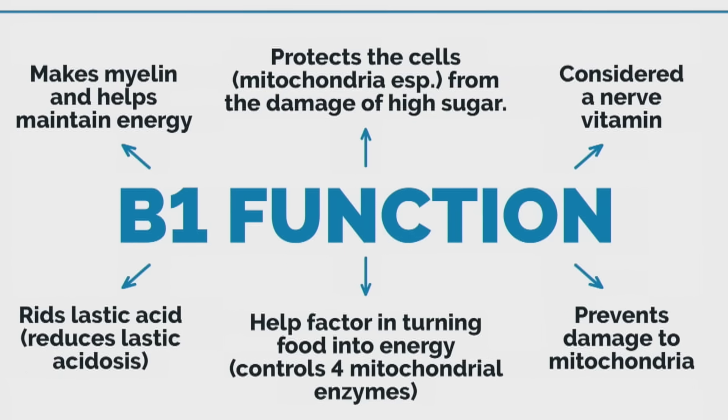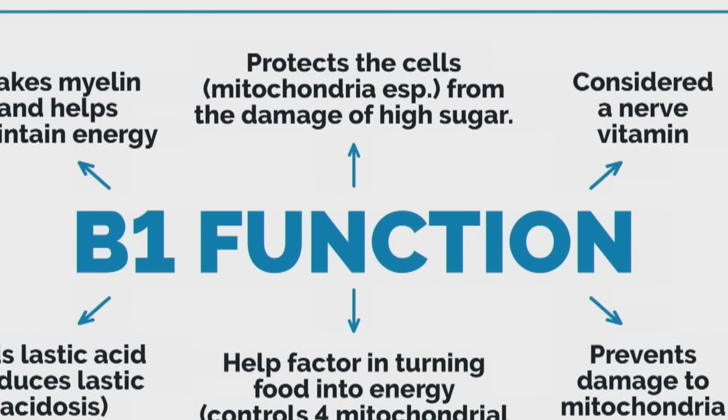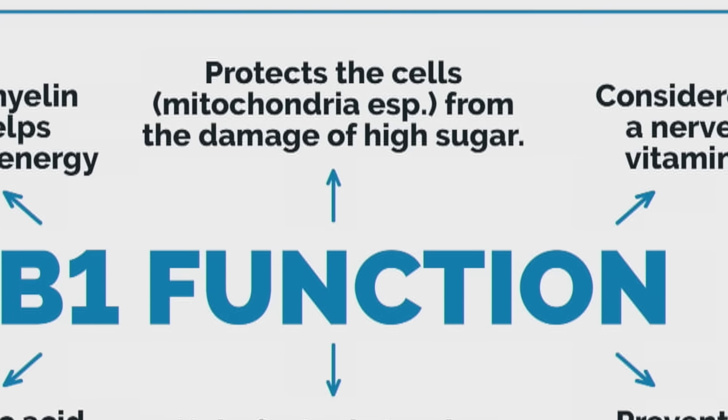B1 protects the cell, especially the mitochondria, against damage from high sugar. If you take two diabetics with high sugar and one of them is deficient in B1, the one that's deficient will experience the complications a lot more. So B1 suppresses the complications from high sugar and protects the mitochondria, because B1 is a cofactor for at least five key enzymes in the mitochondria. It acts as a spark plug and works with magnesium.